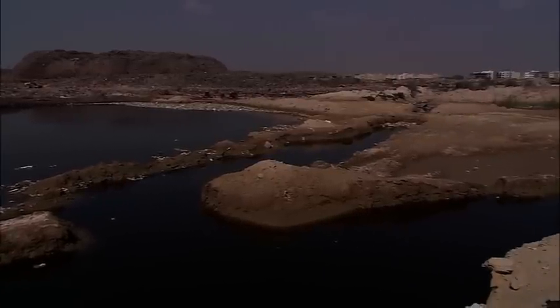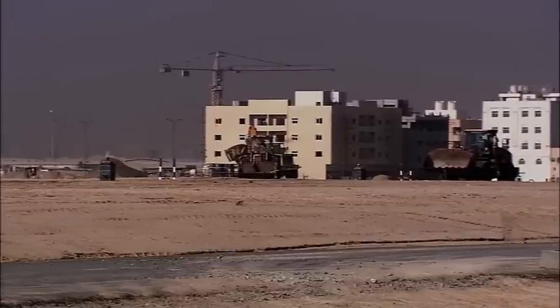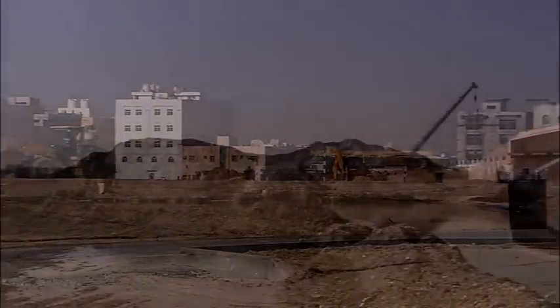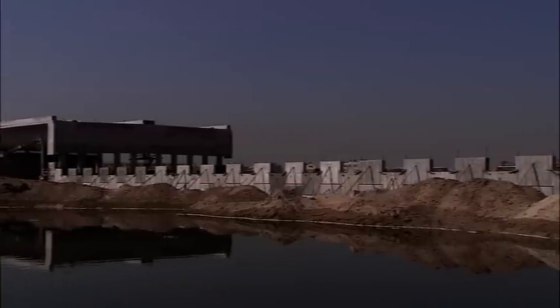The result? Where the old dump used to be, valuable land has been reclaimed, providing the expanding city of Sharjah with additional space for future development. A hospital, housing, and a shopping center are to be built on the former landfill site.